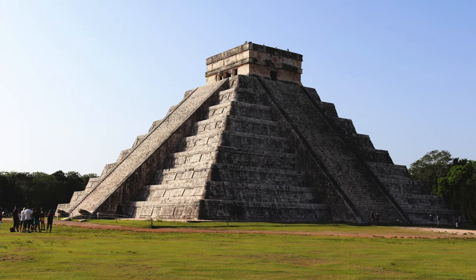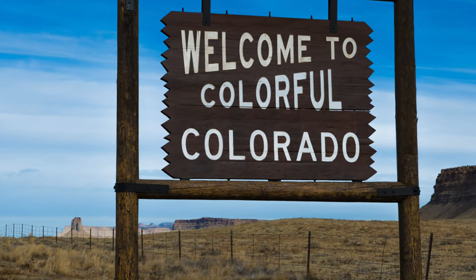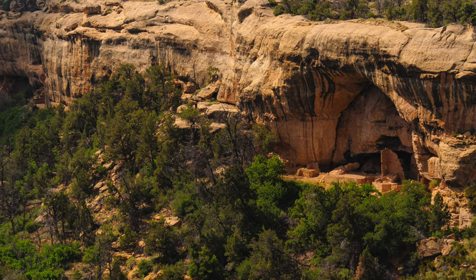Hey there and welcome back as we continue our tour of the seven wonders of the new world. So far we've looked at Chichen Itza and Rapa Nui. This week we're going to head to North America to the beautiful state of Colorado. In southwestern Colorado sits Mesa Verde National Park, which contains the most well-preserved cliff dwellings that North America has to offer.